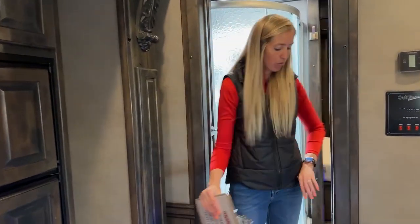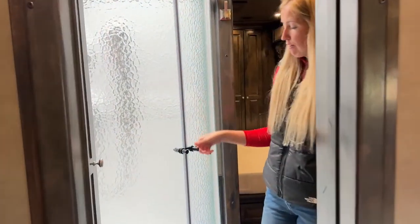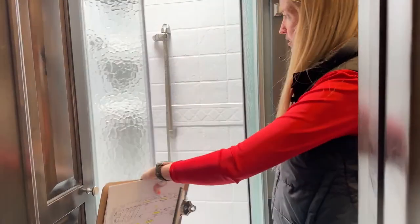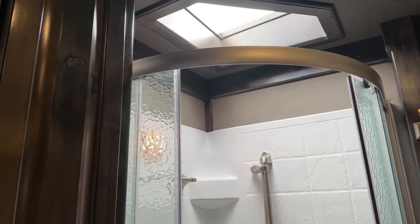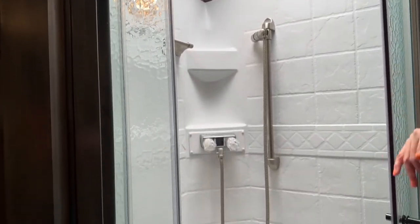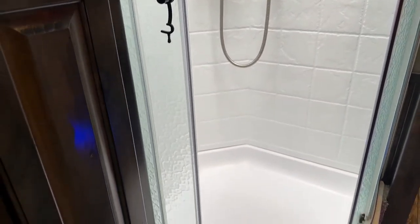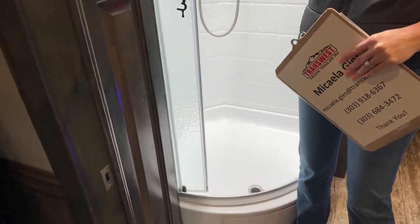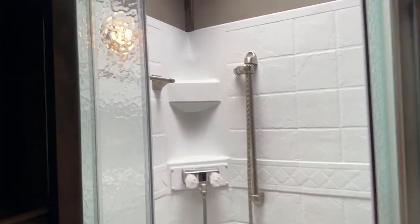We'll step in - there's a pocket door right here. Our shower is on the right - a radius shower with a skylight up above and a removable shower head which is on the ground right now because it is winterized. Having that removable shower head allows you to use it wherever you need depending on how tall you are. Storage space in here for towels, bath towels, hand towels, washcloths, shampoo, conditioner, all your bathroom essentials.